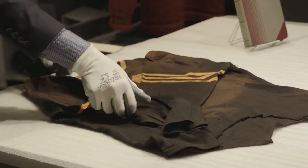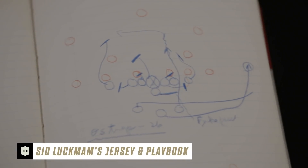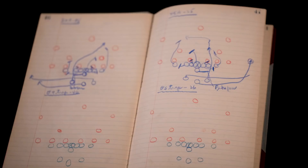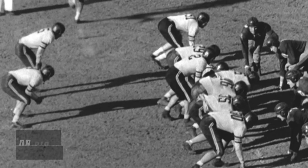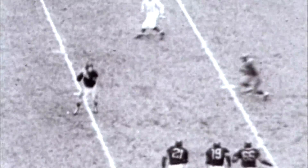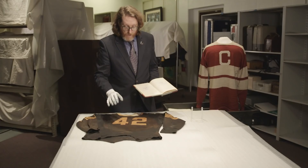Here we have Sid Luckman, legendary quarterback of the Chicago Bears, along with his T formation playbook. Sid Luckman played quarterback for the Bears from 1939 to 1950. This is a notebook that he used to learn the intricacies of the T formation, which was a secret weapon the Bears used in the 1940 NFL championship. Longtime coach Clark Shaughnessy had used the T formation at Stanford and helped Luckman and George Halas bring it into the Chicago Bears. You can certainly see the evolution of the uniform taking place — this material is much thinner.